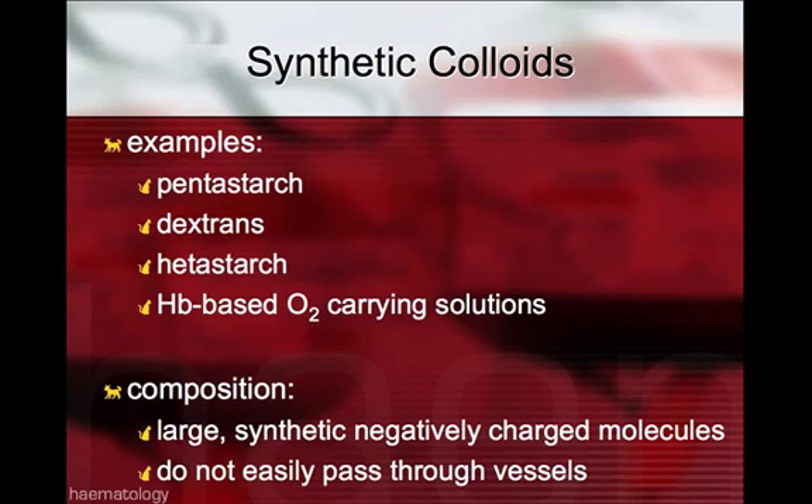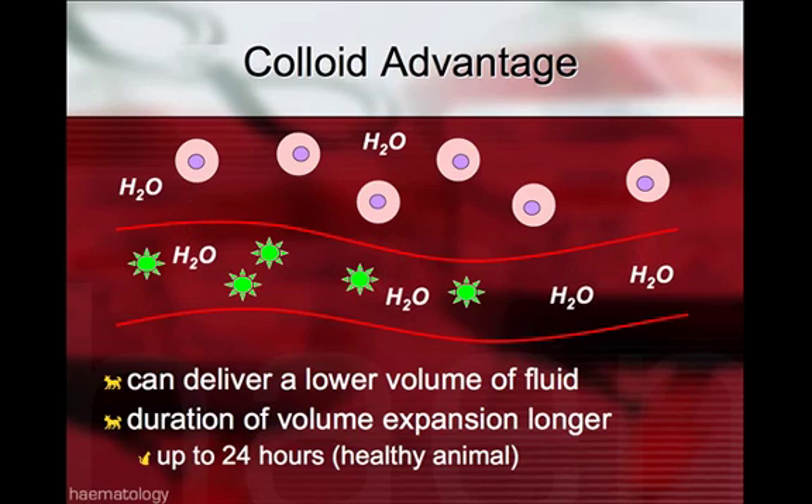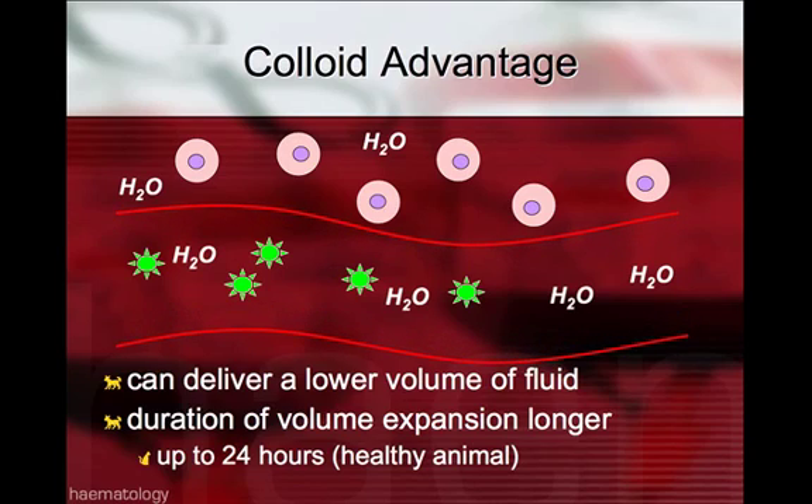Synthetic colloids available include pentastarch in Canada, dextrans, hetastarch in the States, and hemoglobin-based oxygen-carrying solutions, which are available through emergency drug release. The composition of colloids are large, synthetic, negatively charged molecules that do not easily pass through vessels. Given that they don't easily pass through vessels, the advantage is that you can deliver a lower volume of fluid. These colloid molecules tend to stay within the vessels, drawing water and restoring intravascular volume. The duration of volume expansion in healthy animals can be up to 24 hours, and is less well-known with critically ill or traumatized animals.